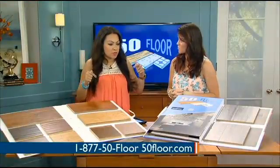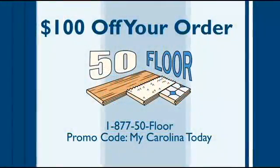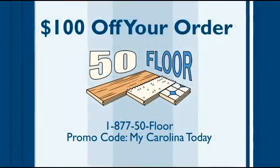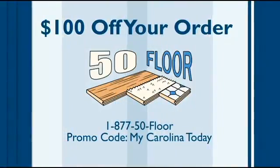This month's special for June is free installation — on hardwood, carpet, and laminate. You heard it here first. Thanks again, Heather. Contact 50 Floor today at 877-50-FLOOR or visit their website at 50floor.com to make an appointment. You can use the promo code MyCarolina today to save another $100 off your order.